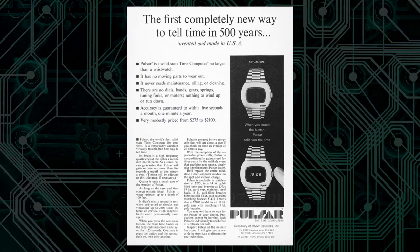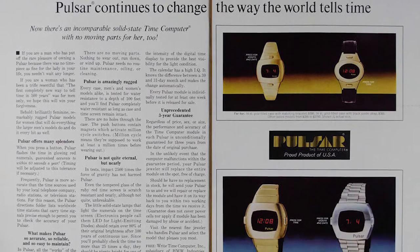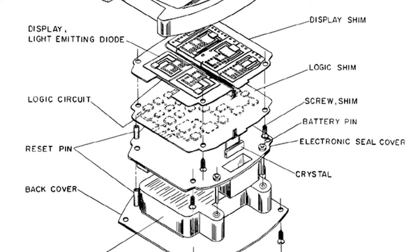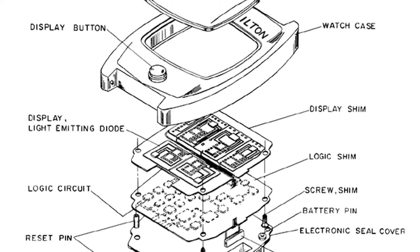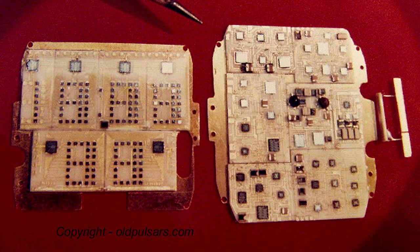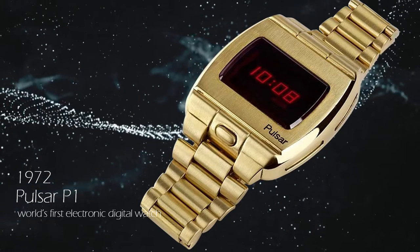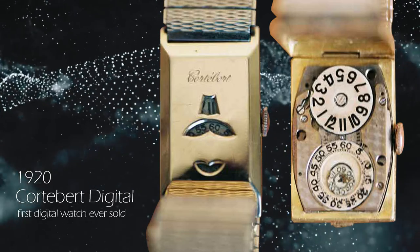That ad pretty much gives an idea of what the Pulsar, or 1970s LED watches in general, presented the world back then: a revolutionary wrist computer with an unheard-of level of timekeeping accuracy, that had no moving parts to eventually wear down, required absolutely no maintenance or servicing, and displayed the date based on a calendar intelligent enough to differentiate between months with 30 or 31 days. It may seem ridiculous now, but those features were indeed once radically new. The Pulsar was the world's very first electronic digital watch — though mechanical digital watches came as early as the 1920s. It simply was space-age technology back in the 70s.